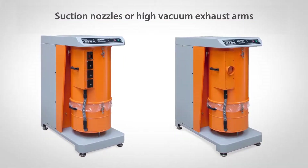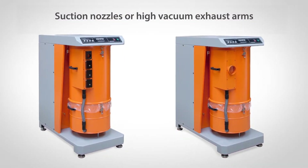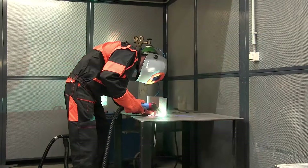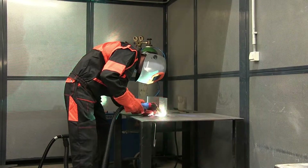As a further variation, we offer the system of automatic volume flow adjustment. This ensures that the required vacuum for extraction always remains constant, no matter how many workstations are in operation.